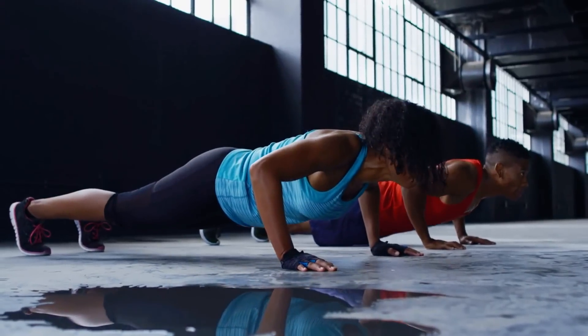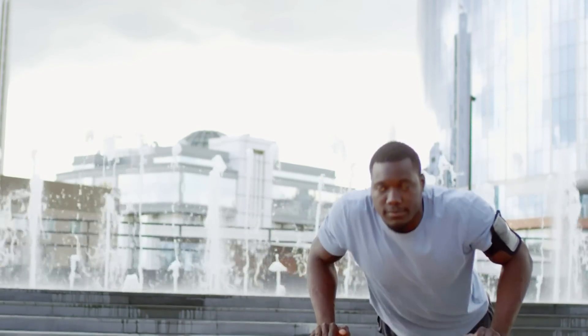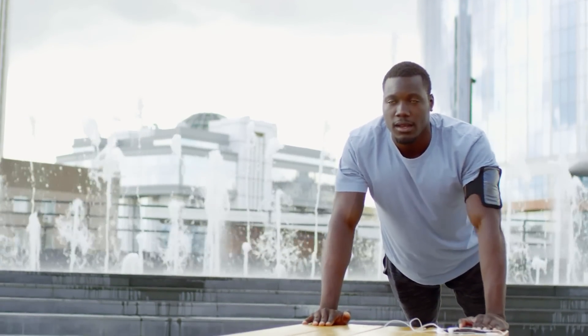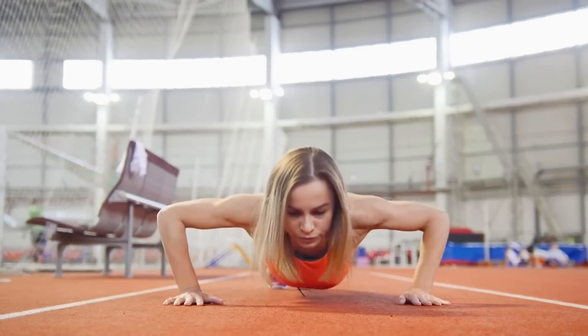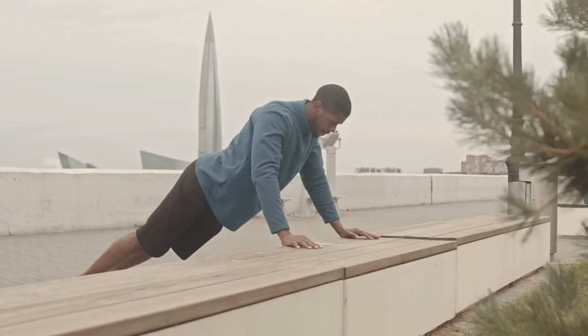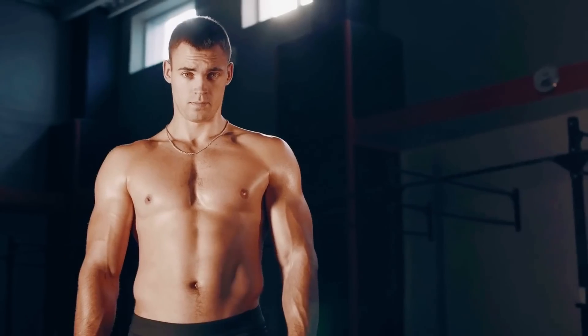It's not about doing hundreds of push-ups right off the bat. It's about starting where you are, recognizing your body's signals, and introducing new challenges. Whether you're a 10, 20, or even 50 push-ups a day kind of person, understanding the science of muscle growth and progressive overload will ultimately guide you to build strength and redefine your whole body.